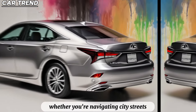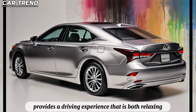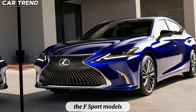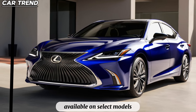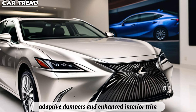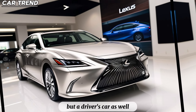Whether you're navigating city streets or cruising on the highway, the Lexus ES provides a driving experience that is both relaxing and enjoyable. For those looking for a sportier edge, the F-Sport models add a touch of athleticism to the lineup. The F-Sport handling package, available on select models, includes sport and custom drive modes, adaptive dampers, and enhanced interior trim, making the Lexus ES not just a luxury sedan, but a driver's car as well.